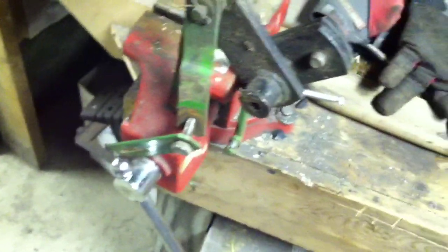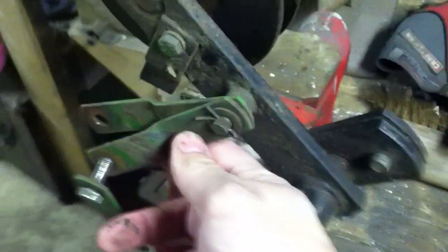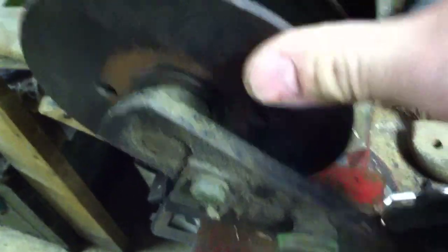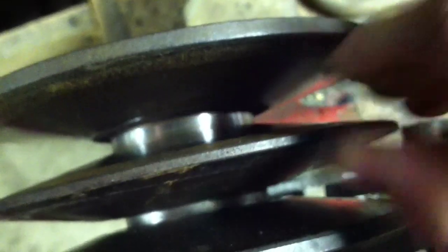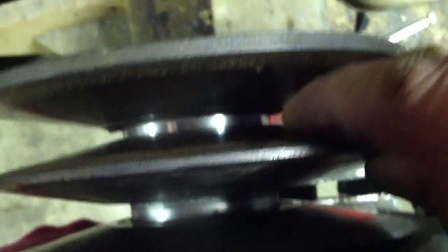Got the variator out. I'll take back what I said before about something missing — I think that drawing I have is for an older version, because this all looks factory. Everything looks as expected here. This thing spins real nice — it's not loose. I've seen a lot of them that make grinding noises when you spin them. That looks like it spins pretty good. But we do have a problem with the sheave — it's not moving easily. I would imagine it's supposed to slide back and forth pretty freely, and this is not.